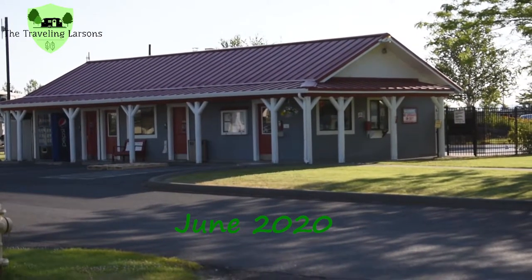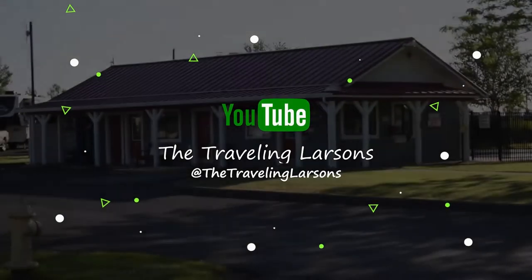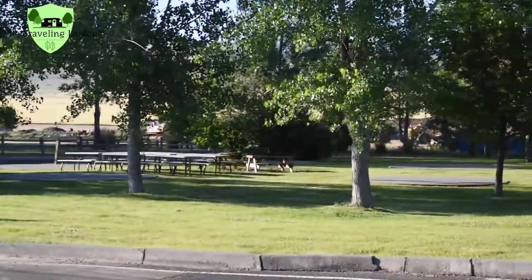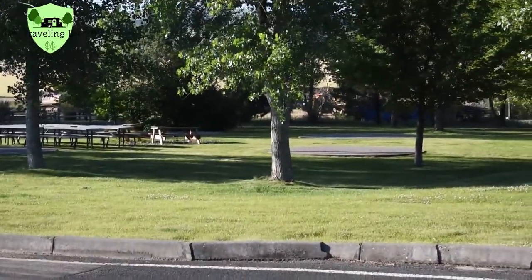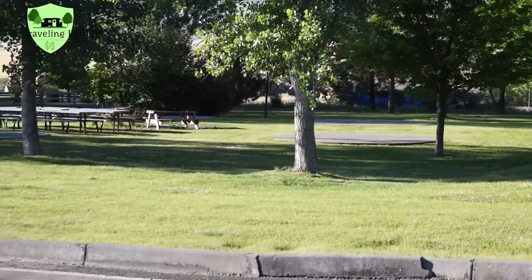So we spent last night at Wild Horse Casino Resort RV Park in Pendleton, Oregon. Over here where you see these picnic tables is actually a teepee village, which I'm assuming is just closed right now due to COVID-19.